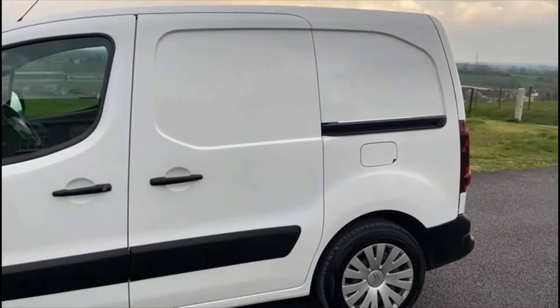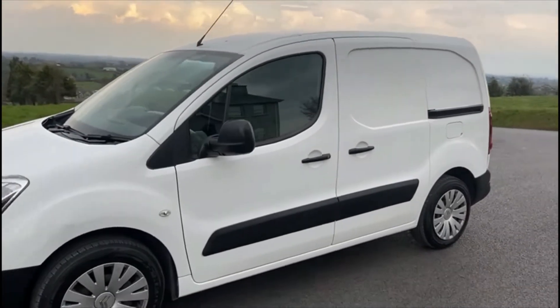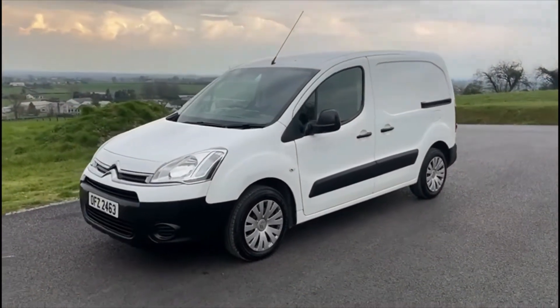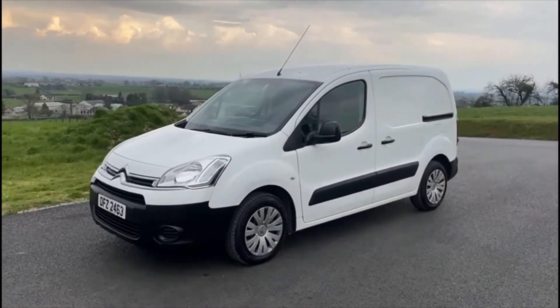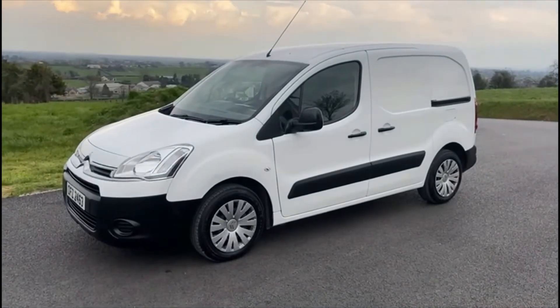Overall a really good van. We will be providing it with a full year's MOT as well. If you'd like to get a better look at the van, or maybe interested in a test drive, you can contact us on the number below. Thank you.